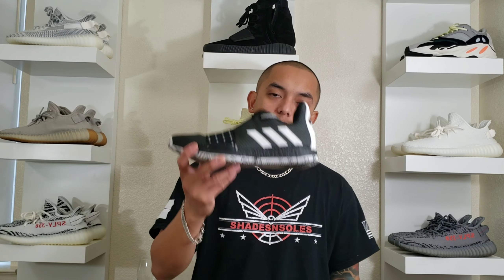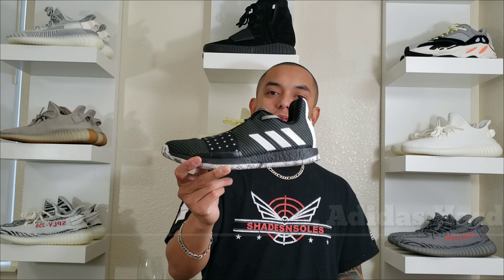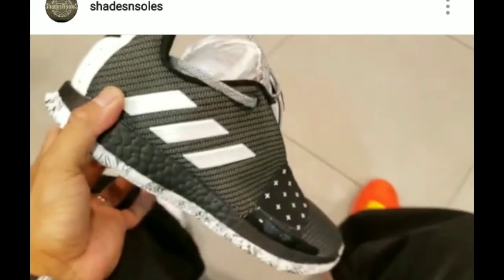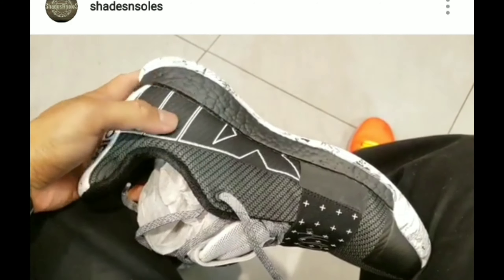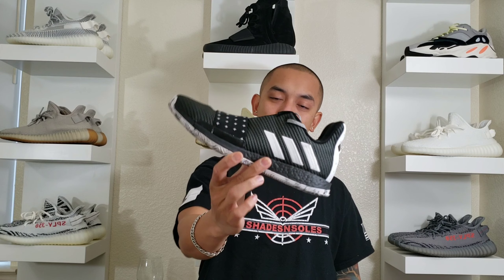Number three best performing shoe of 2018: the Harden 3. I already explained — you feel fast, best boost implementation in my opinion. Just watch my performance review; the link is down below for the Adidas Harden 3. Harden 3: number three best performing shoe of the year.